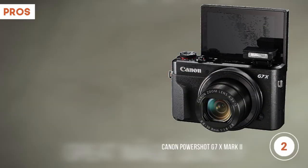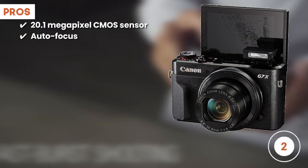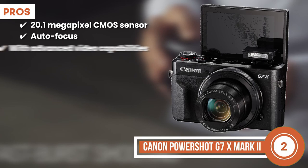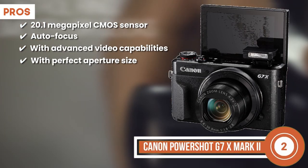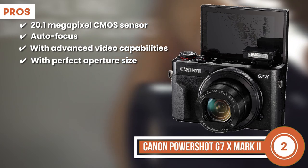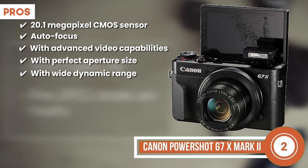Its pros are it features the 20.1-megapixel CMOS sensor. Its autofocus option makes it easy to take pictures. It comes with advanced video capabilities in a variety of models. Allows for greater precision because of a perfect aperture size. And it can capture videos and images with a relatively wide dynamic range.